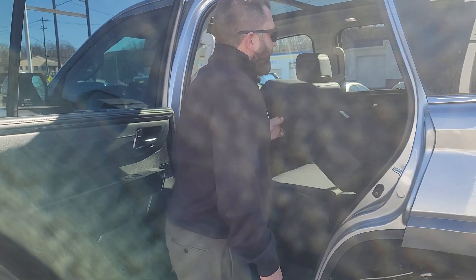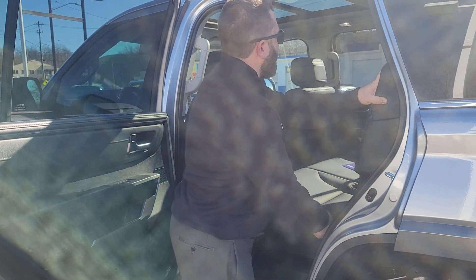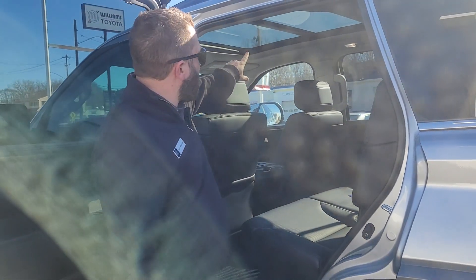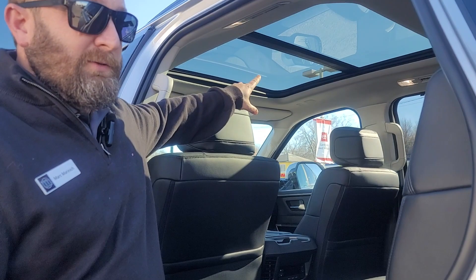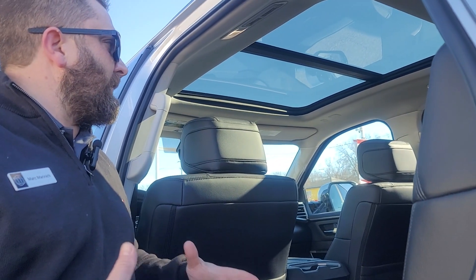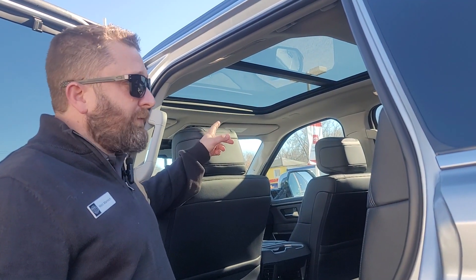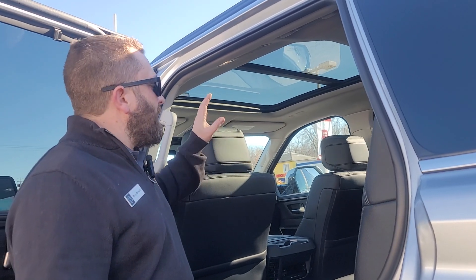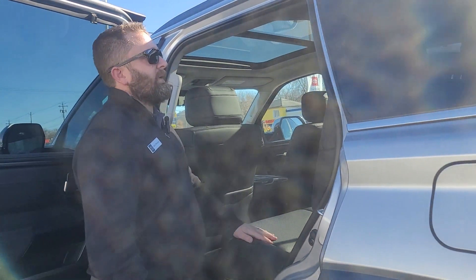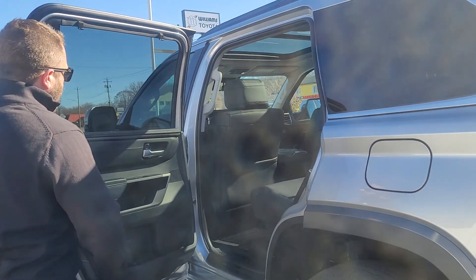It snaps back in place. This is also used to recline the seat, so if you want to have more comfort, you can do that. Peeking through here, you can see the optional panoramic roof on the limited trim. It is optional, but they're not building too many without it right now. On the SR5, you can get a moonroof or no moonroof. On the limited, it's standard with a moonroof and optional panoramic roof. Everything on up is standard panoramic roof.